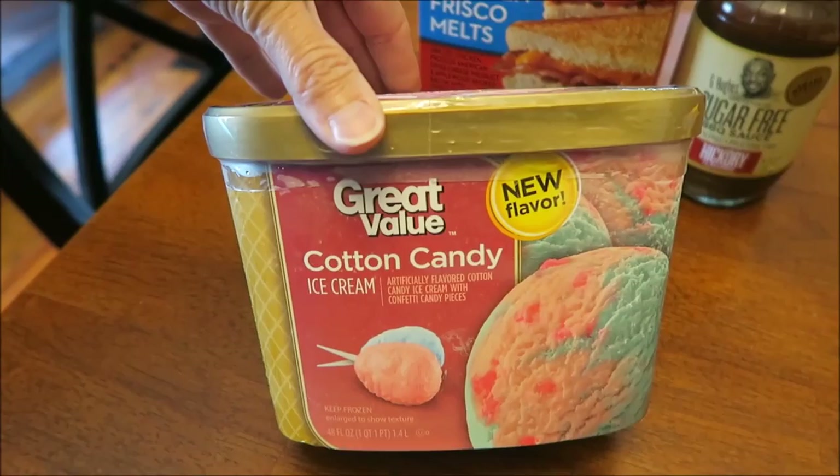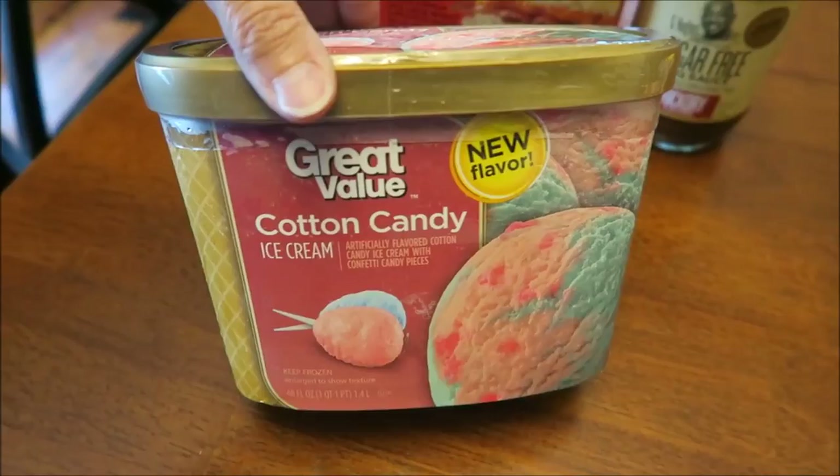We bought some more of the G Hughes Smokehouse sugar-free barbecue sauce in hickory. Kevin also bought some Great Value cotton candy ice cream — it says it's a new flavor. I'm sure it's been out all summer, but he just saw it today.